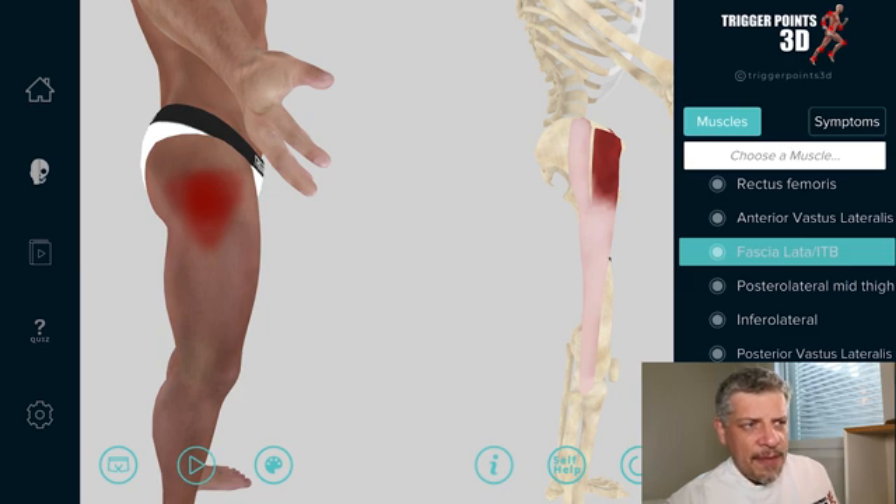In terms of the TFL itself, we usually treat it a lot higher than you think — higher and anterior. You can actually grab it on people and work it in a pincer technique to work the trigger points there. So that's the tensor fascia lata — hip pain, lateral thigh pain, very much associated with runner's knee, part of the complex between the glute max and the TFL itself, and it lends itself beautifully to trigger point work.